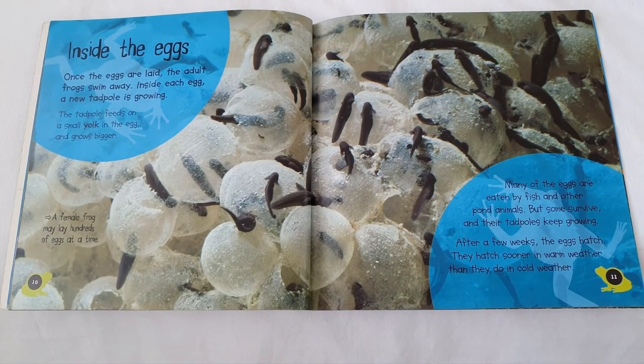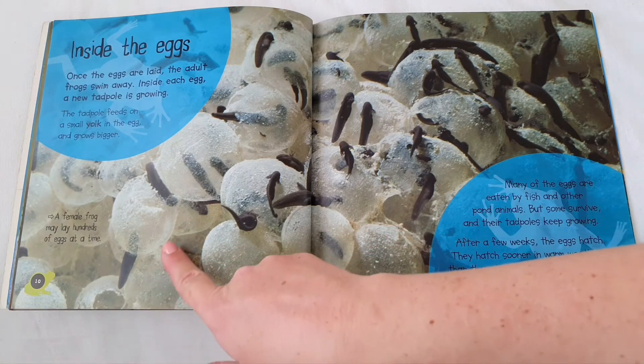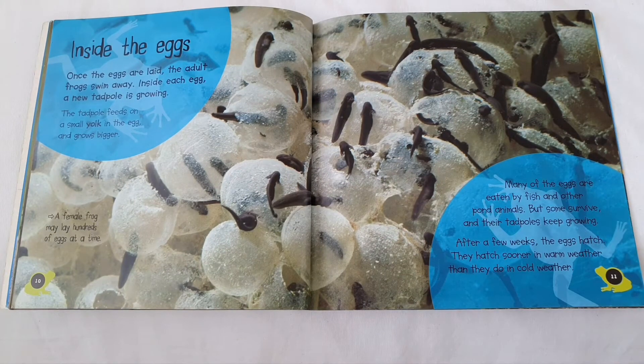Inside the eggs. Once the eggs are laid, the adult frogs swim away. Inside each egg, a new tadpole is growing. The tadpole feeds on a small yolk inside the egg and grows bigger. A female frog may lay hundreds of eggs at one time. Many of the eggs are eaten by fish and other pond animals, but some survive and their tadpoles keep growing.